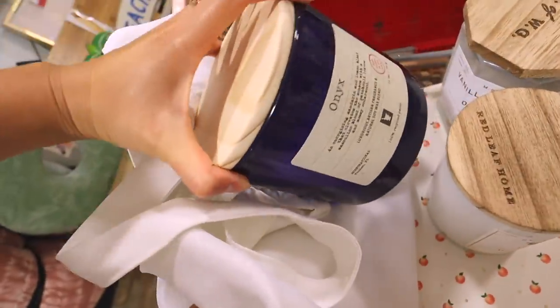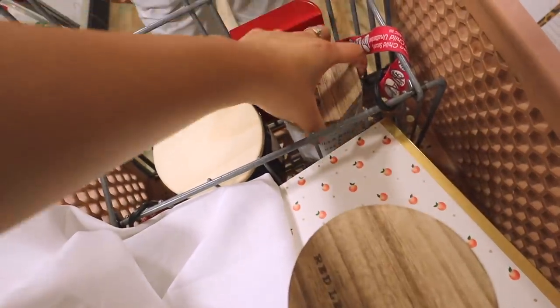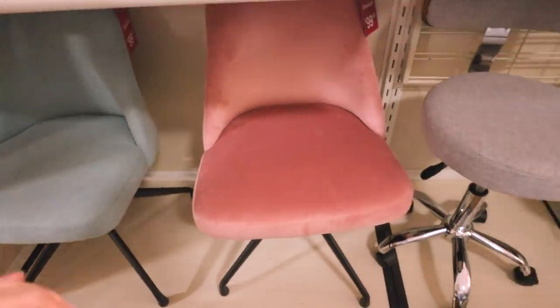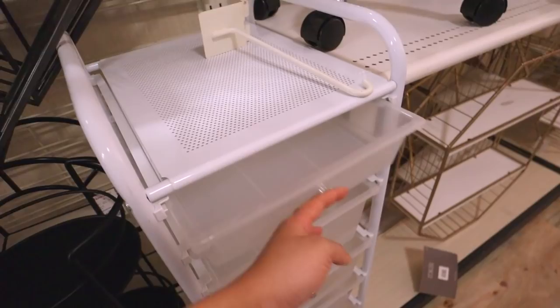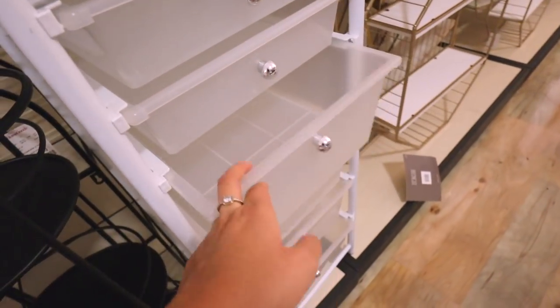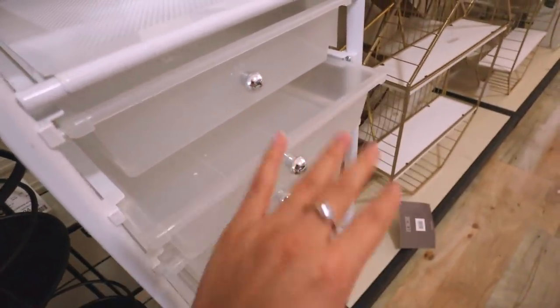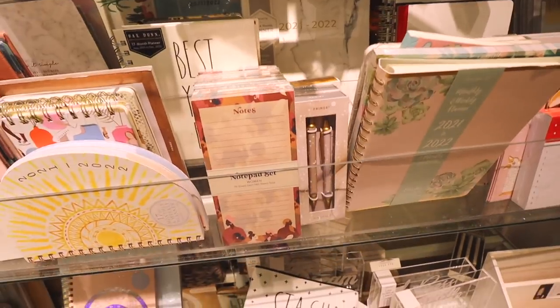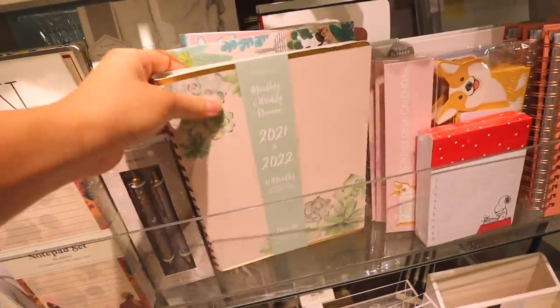Just wanted to show you guys a mini candle haul. They also sell these super cute desk chairs right here, and this clear organizer which is great to store your cables or just put anything in — they have a deeper one and a kind of shallow one which is great for papers.